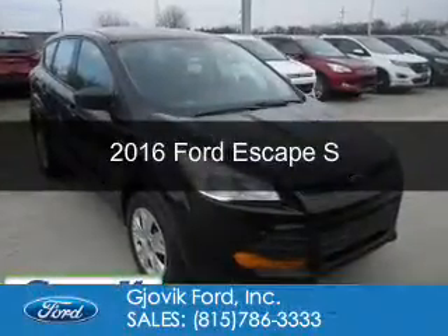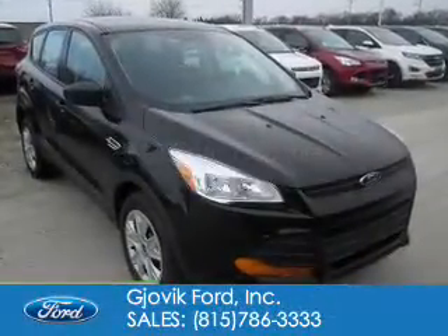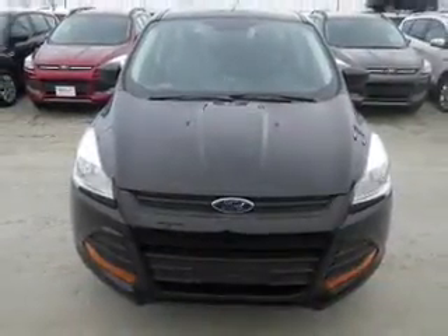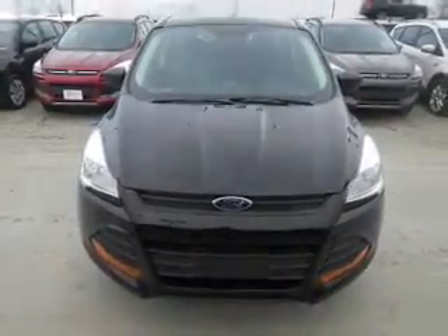This is a new 2016 Ford Escape. It's powered by Front Wheel Drive, a 2.5-liter four-cylinder engine, and a six-speed automatic transmission.